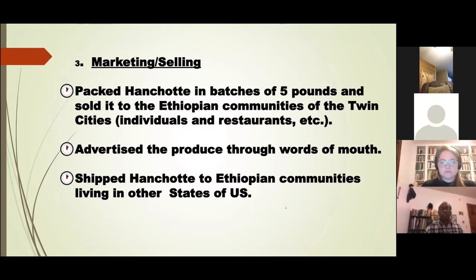For marketing, I packed the anchote in batches of five pounds. I was able to sell to the Ethiopian communities living here in the Twin Cities, as well as shipping to other Ethiopian communities in other states of the United States. I advertised my product through word of mouth.